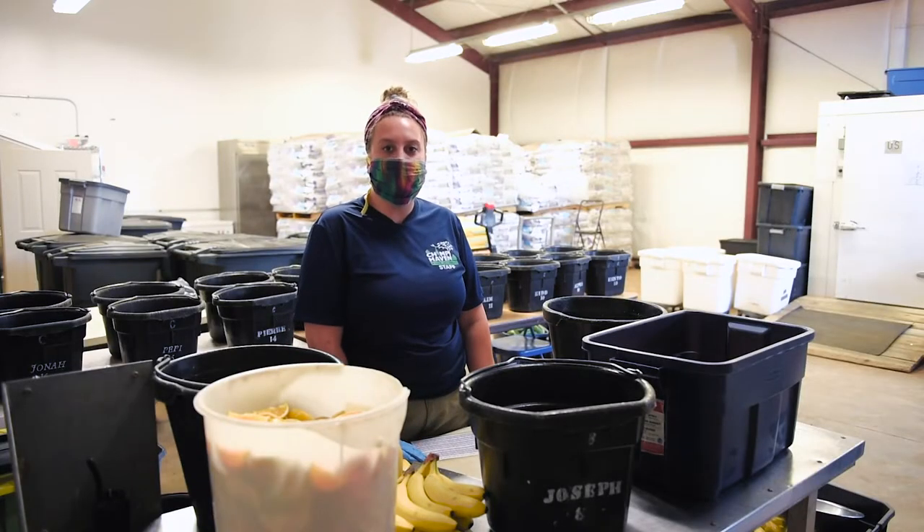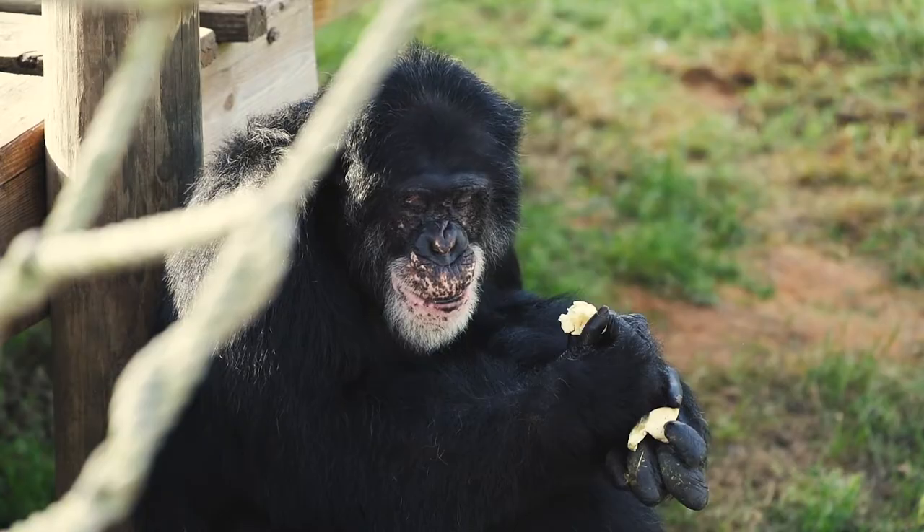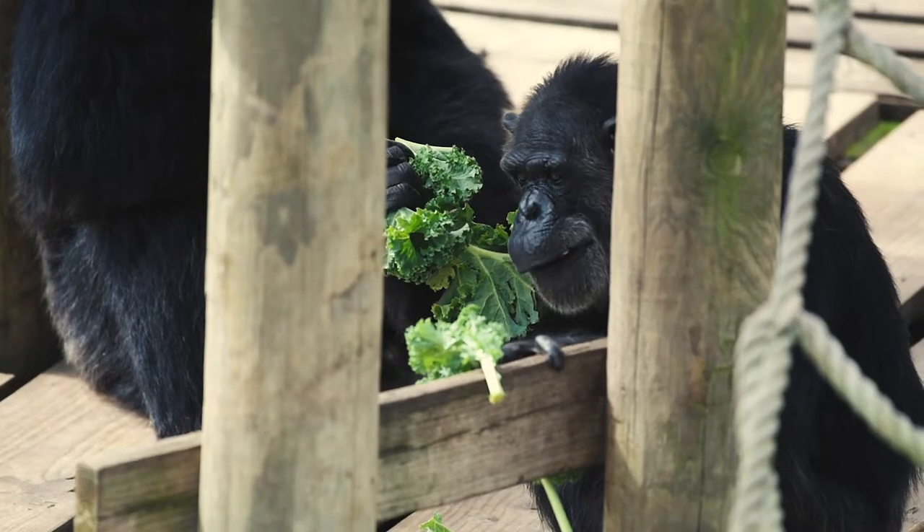So every day the chimps get a banana as their first fruit, a second fruit, a starch, a non-leafy green, and a leafy green.